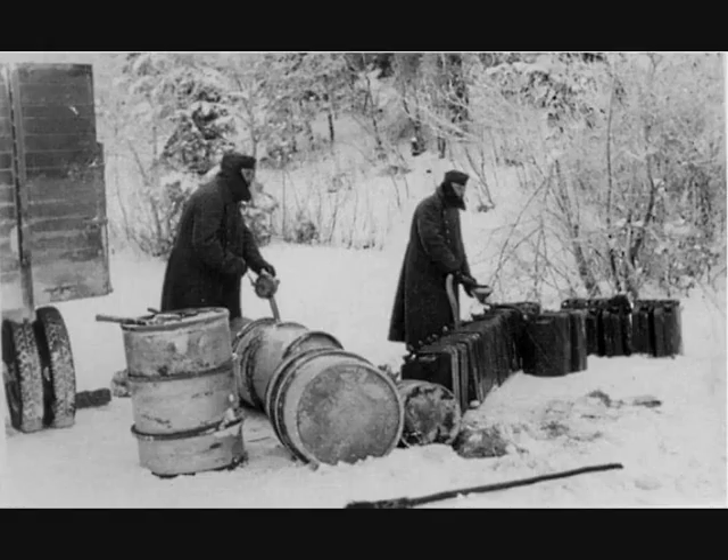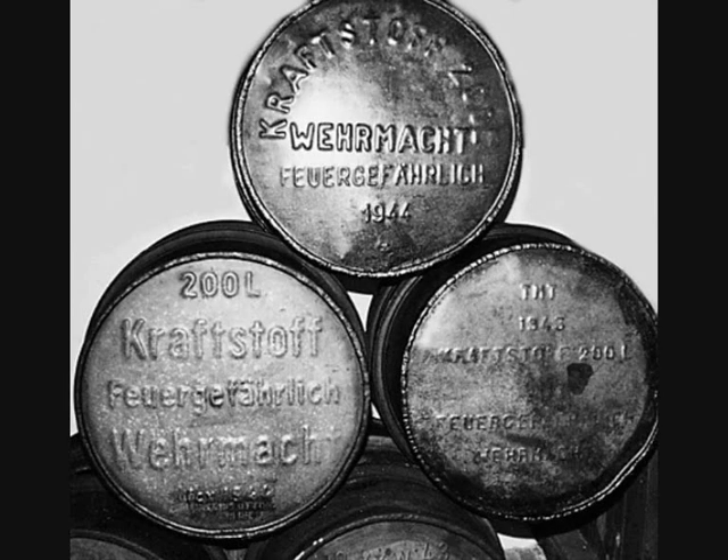The 200-liter drums were zinc colored, and depending on who used them, they had army, Kriegsmarine (navy), or Luftwaffe (air force) embossed into the lids and bottoms.